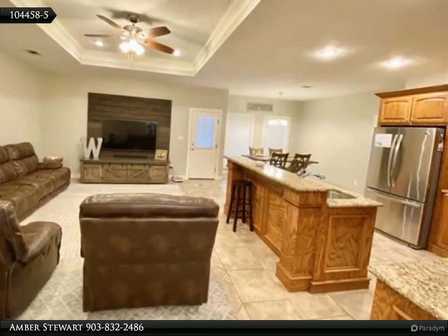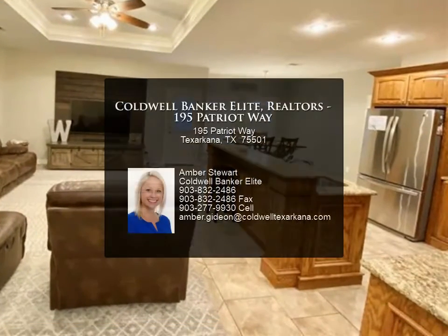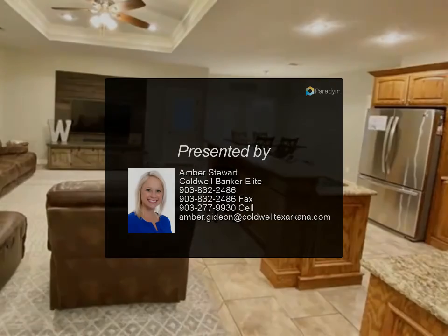Schedule your private showing today. For more information, review the details below or contact Amber Stewart at 903-832-2486.